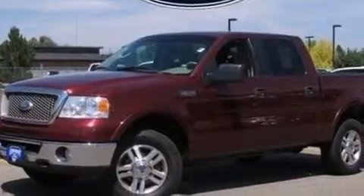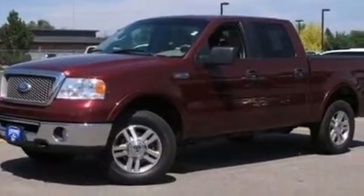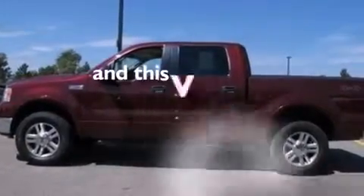12-volt power outlets, driver's side impact airbag, a power driver's seat, and this vehicle has fewer than 68,000 miles on the odometer.